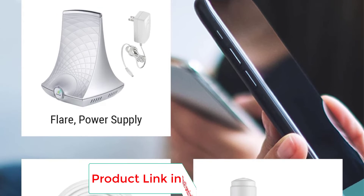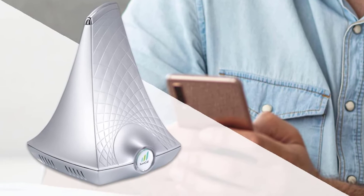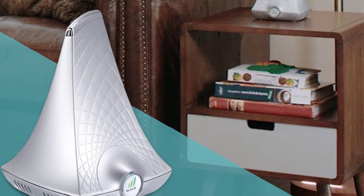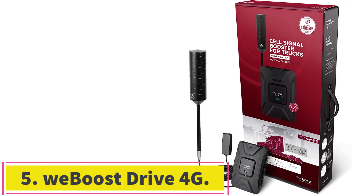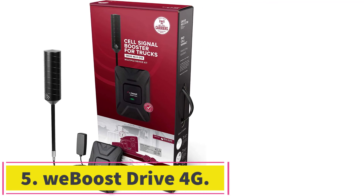The Flare is trusted by thousands of customers across the US for its huge boosting power in a compact, streamlined package. This multiple award-winning signal booster features an external omni-directional antenna and a booster with an omni antenna — all in one attractive housing — allowing it to provide more coverage than other traditional booster designs.